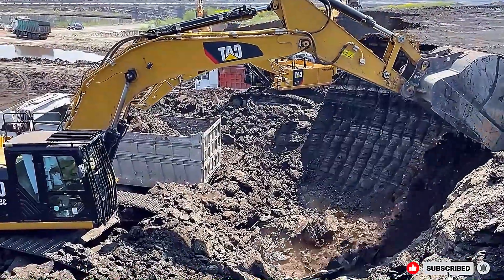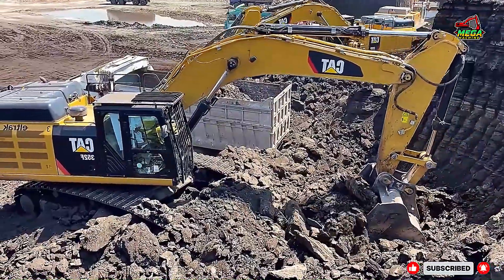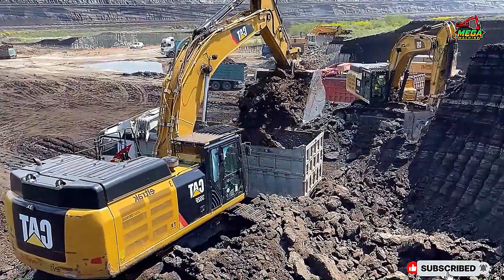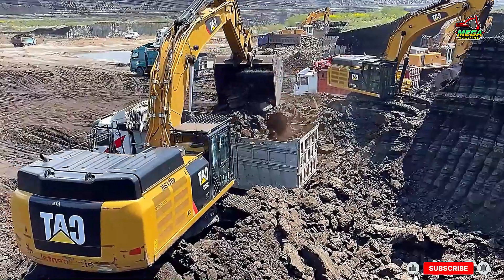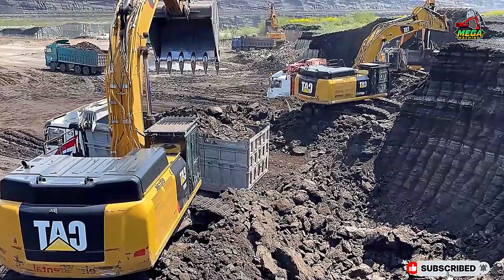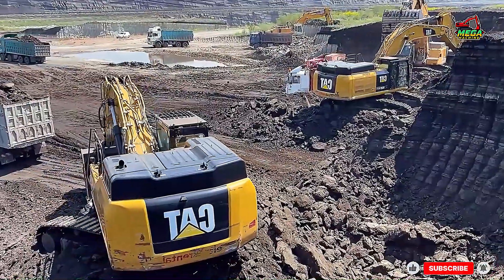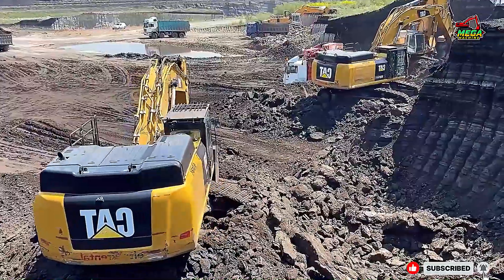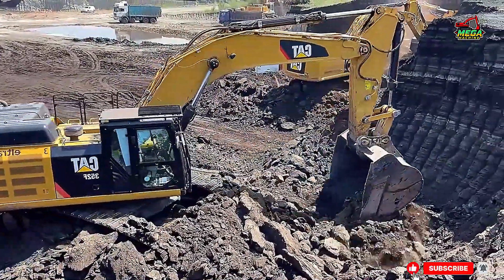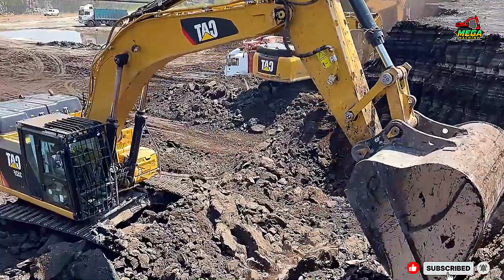In today's video, we take you to one of the largest mining sites operated by ASKCON LTD, where four mighty excavators — the CAT 350IF, Liebherr R-974, and Liebherr R-964 — join forces in a perfectly synchronized performance. Together, they are loading massive quantities of ore into hauled trucks, showcasing the power of these machines, as well as the teamwork, skill, and precision that define modern mining. It's a real-life demonstration of how engineering and human expertise move the Earth on an industrial scale.